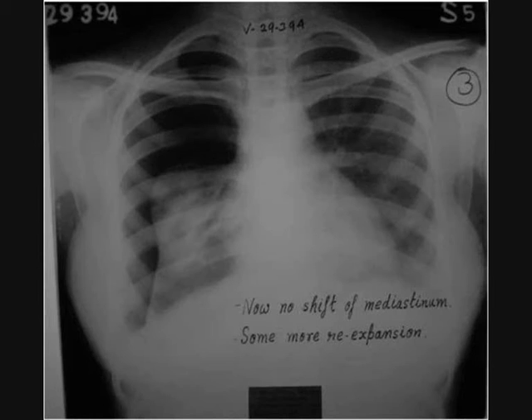This is after one and a half months of homeopathic treatment. Now there is no mediastinum shift, and you can see some more re-expansion of the right lung.